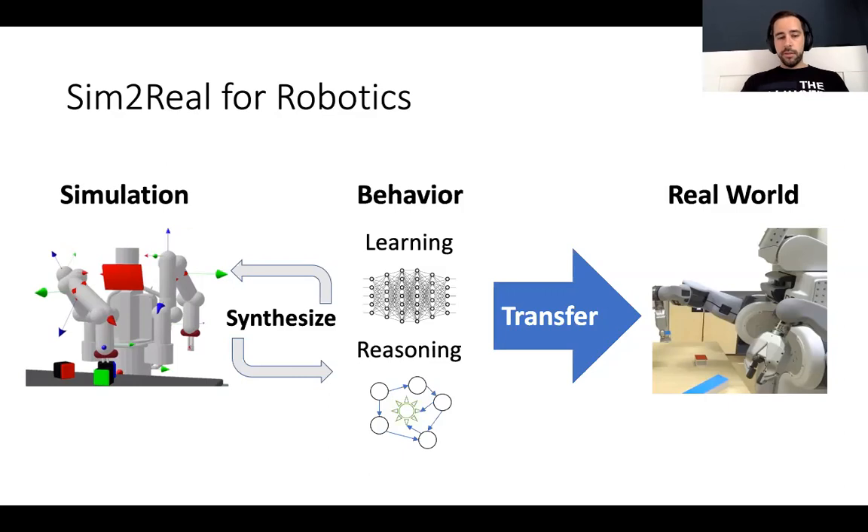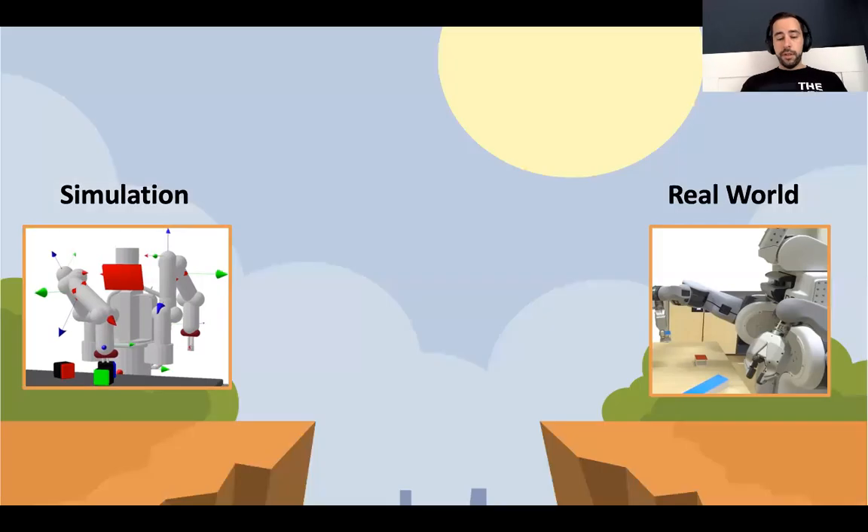So why would we be interested in sim-to-real? Well, if we were able to significantly reduce the need for real-world experimentation by training our robots in simulation, this would have a tremendous impact on the way we could do robotics research. But there is a catch. We know that simulation and the real world do actually differ — there is a gap. We managed to illustrate this gap problem with a highly complex visualization. So the question is: how large is this gap? Have we already closed it sufficiently, or will we be able to close it anytime soon — or not at all? We hope to find some answers during this workshop.